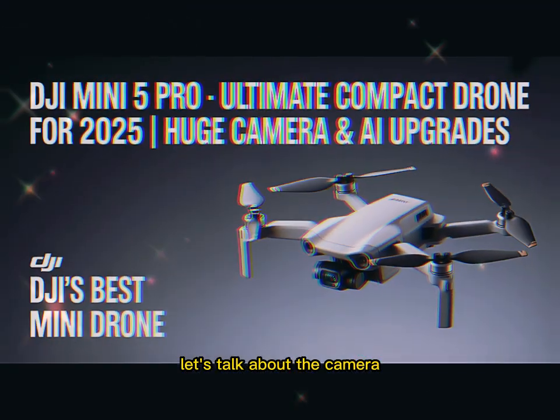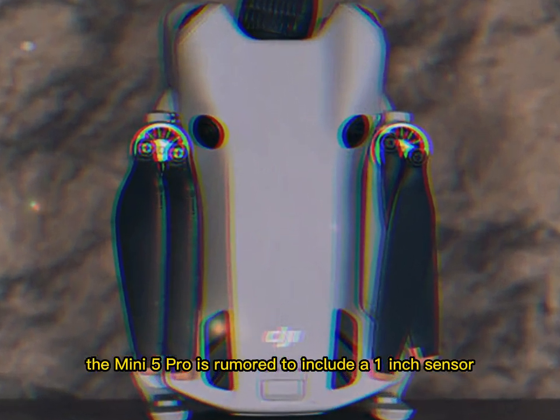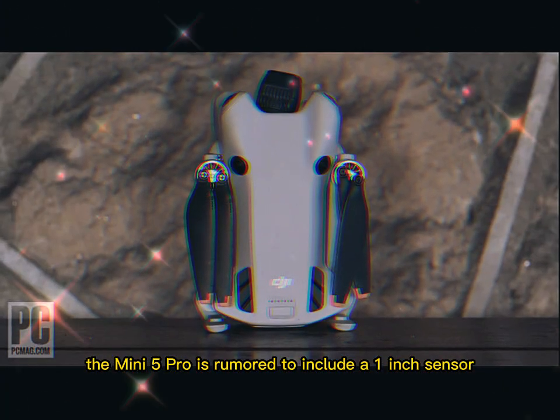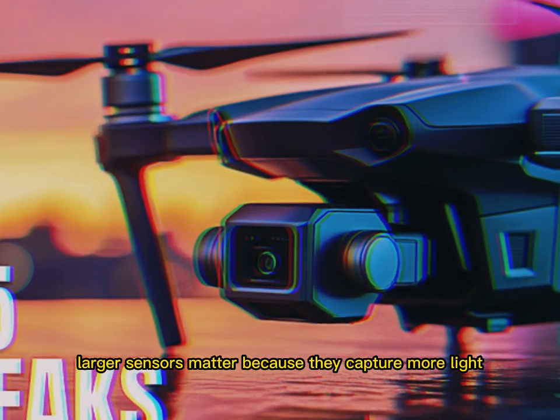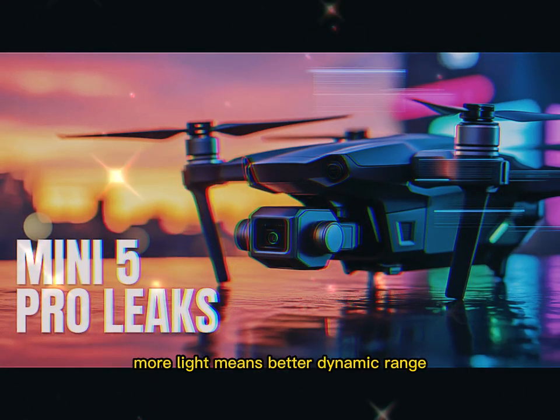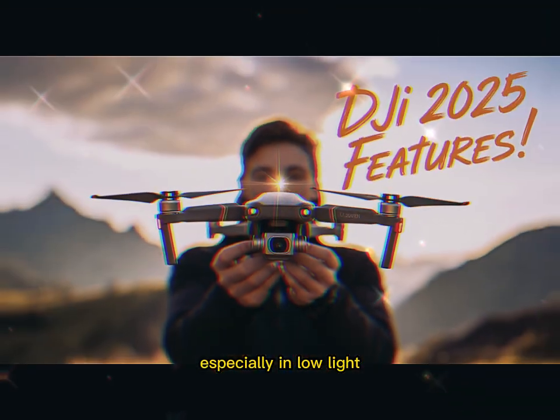Now let's talk about the camera, because here too DJI is taking a massive leap forward. The Mini 5 Pro is rumored to include a 1-inch sensor — and yes, that's huge news. Larger sensors capture more light, which means better dynamic range, richer colors, and reduced noise, especially in low light.